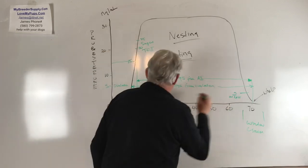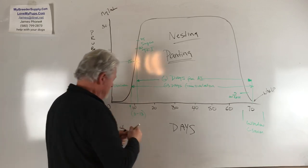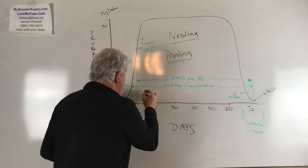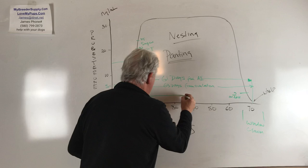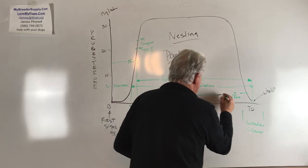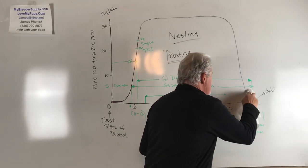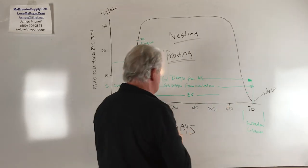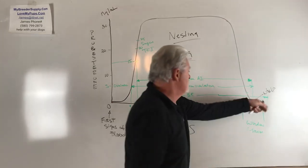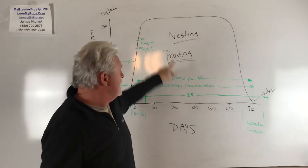The day that whelp occurs is not triggered by the day that you AI. Here's an example: if you AI'd on day 15 — three days late — the actual whelp date is no longer 61 days from your AI; now it looks like 58 days. This is where you get tricked — you and your vet make a big mistake. You AI'd late, you're thinking puppies are due in 61 days, and then in the middle of the night the dog goes into labor and you get caught short.